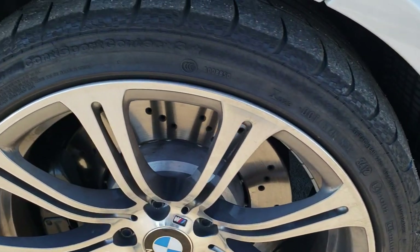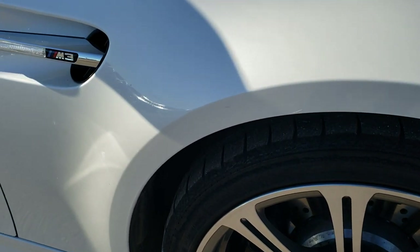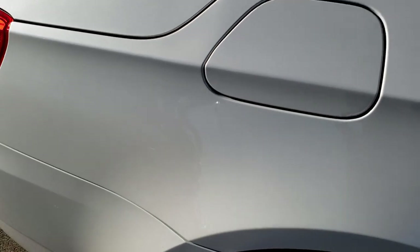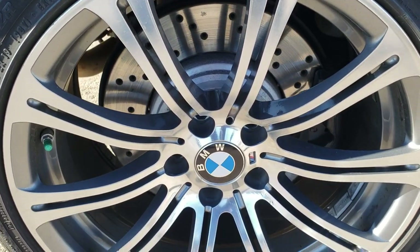Passenger side rim — no scuffs, no scrapes on that. And as you go down this side of the car, just as clean as the passenger side. No dents, no dings on those doors. The rear quarter is in excellent condition as well. Back rim — no scuffs or scrapes on that.